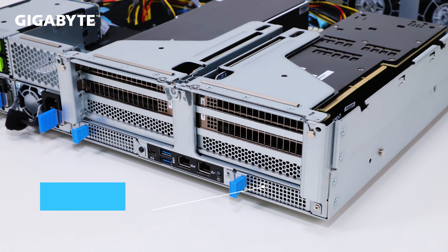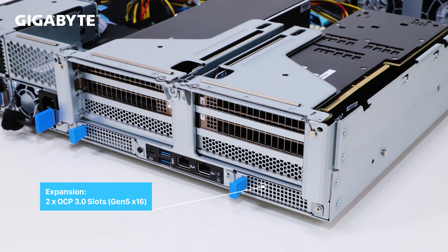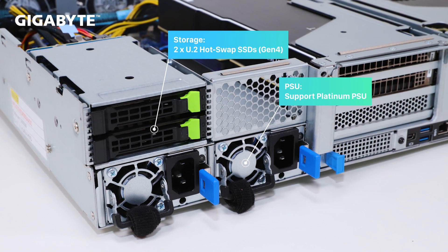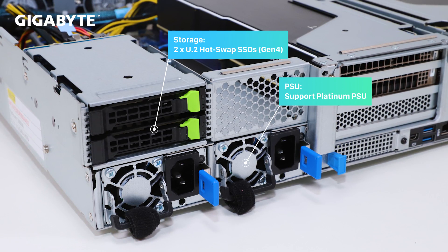Two OCP 3.0 Gen 5x16 mesh card slots can provide high-speed network access options, along with two NVMe PCIe Gen 4 U.2 storage bays. For continuous operation, the system also features redundant power supplies.